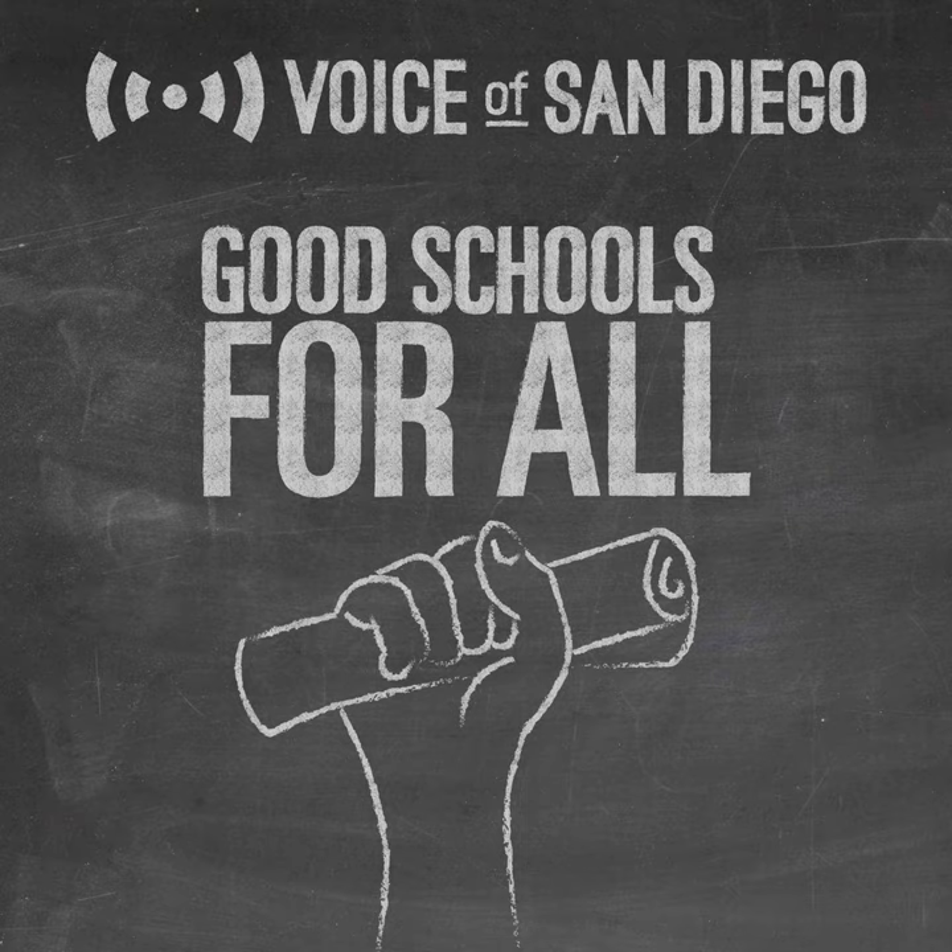How much would we need to expand availability to reach all the people who need it?